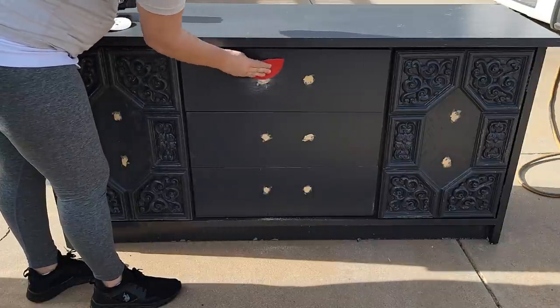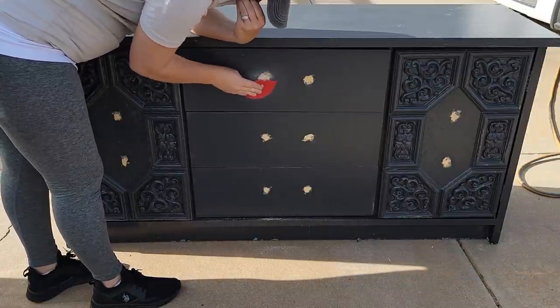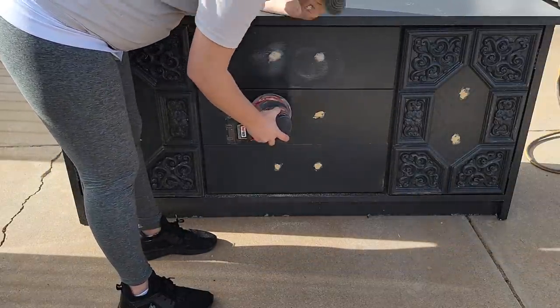Since it has turned tan now I'm going to go ahead and sand it. I tried hand sanding it first but that was taking a little too long, so then I pulled out the muscle — I got my orbital sander and sanded the whole piece up really quickly.